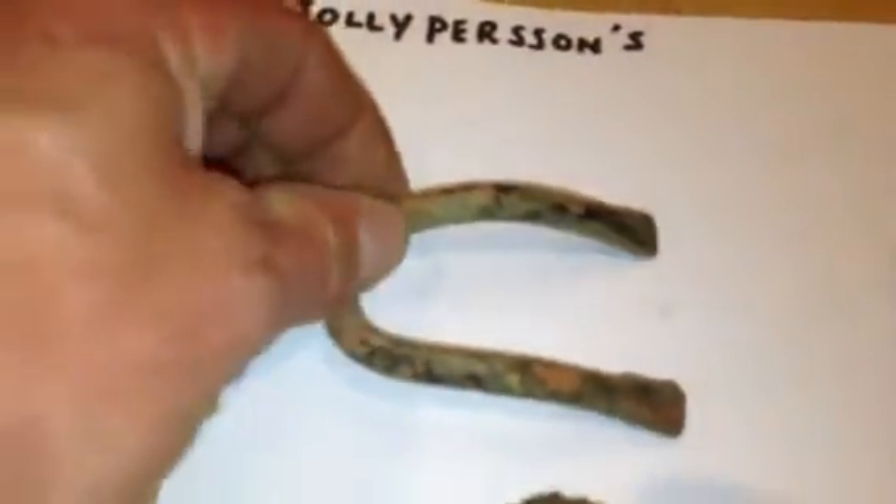First of all we've got the iron — I don't know what that is, some sort of hook. I've not cleaned anything, I've literally just come in and thought I'd do the roundup straight away. Then an iron ring.